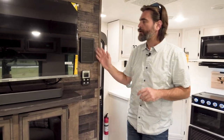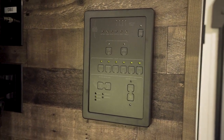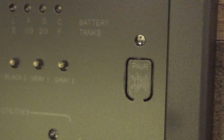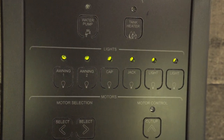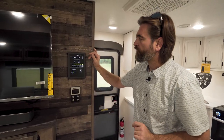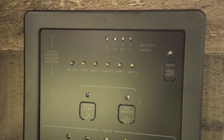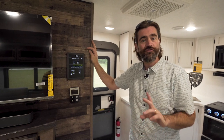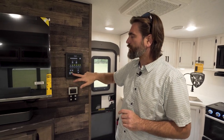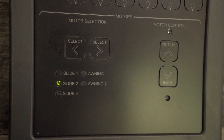Right by our TV, we have the main control panel — a WE RV control panel that lights up and is Bluetooth capable, so we can tie it back to an app on our phone to run our slides, our lights, and everything accessible from here. This allows us to check tank levels, turn on our water pump or tank heaters — yes, it's equipped with tank heaters for folks up north who like to camp in the cold — and we have our slide selection tool as well as our awning selection tool to run things in and out.